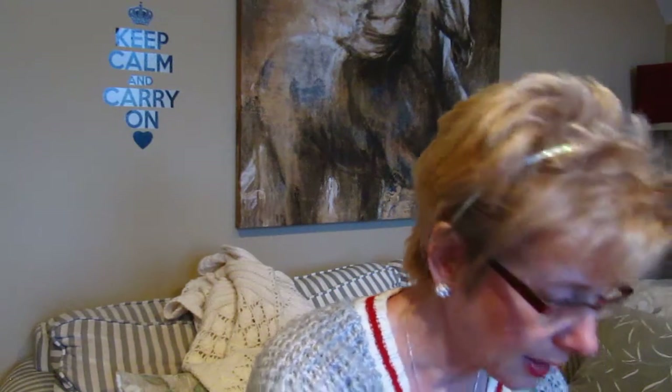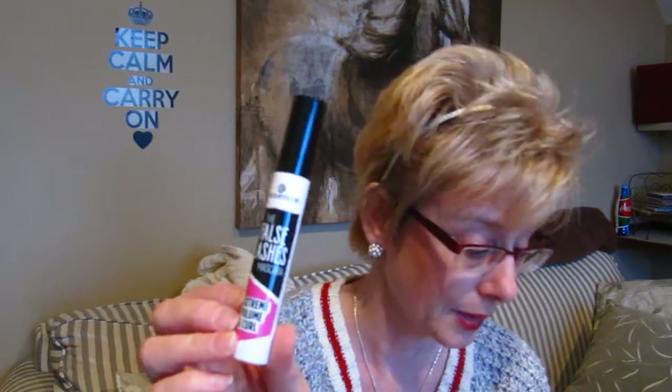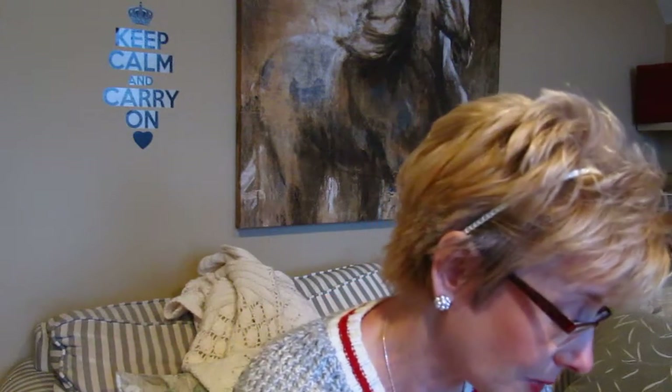Essence mascaras are quite good. I heard Toddy talking about this one — the False Lashes Extreme Volume and Curl. I do have the Princess Essence one — it's black with a green corset design. I haven't tried this yet; I have to use up a few other mascaras first. The Essence mascaras are pretty good.